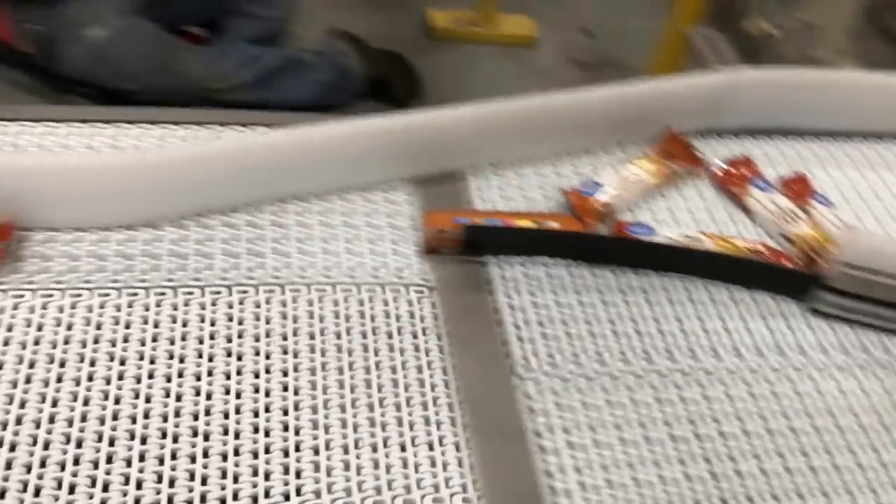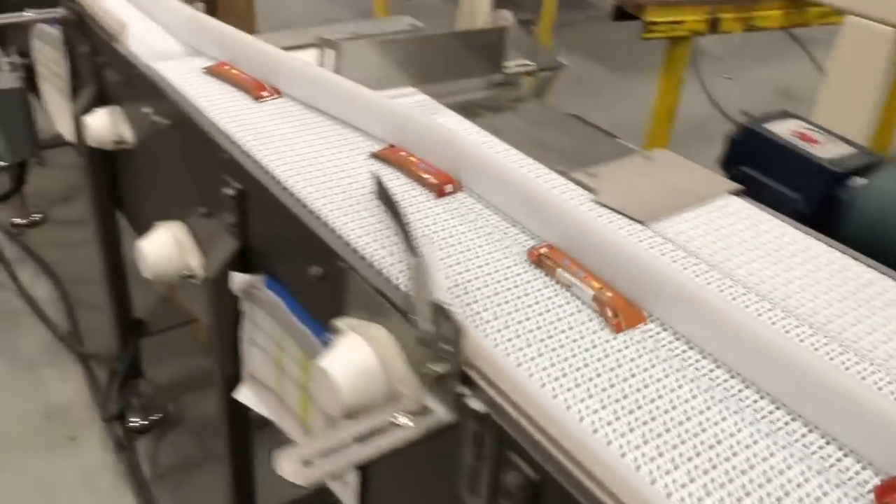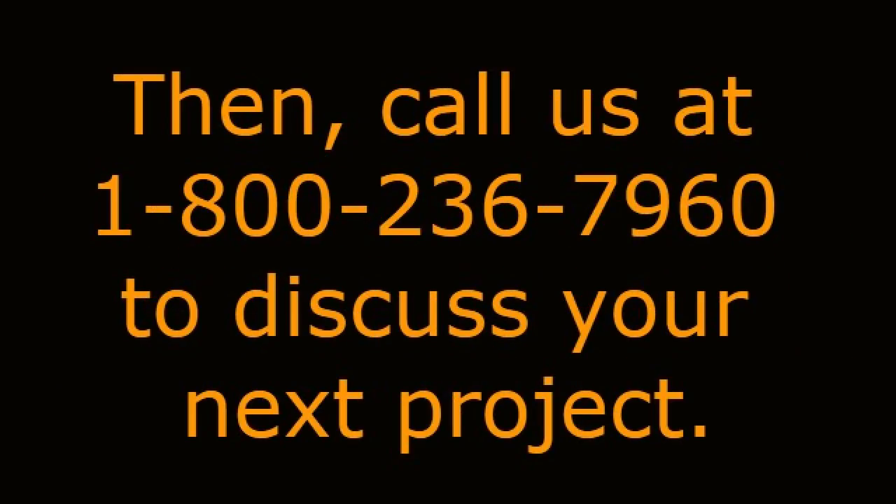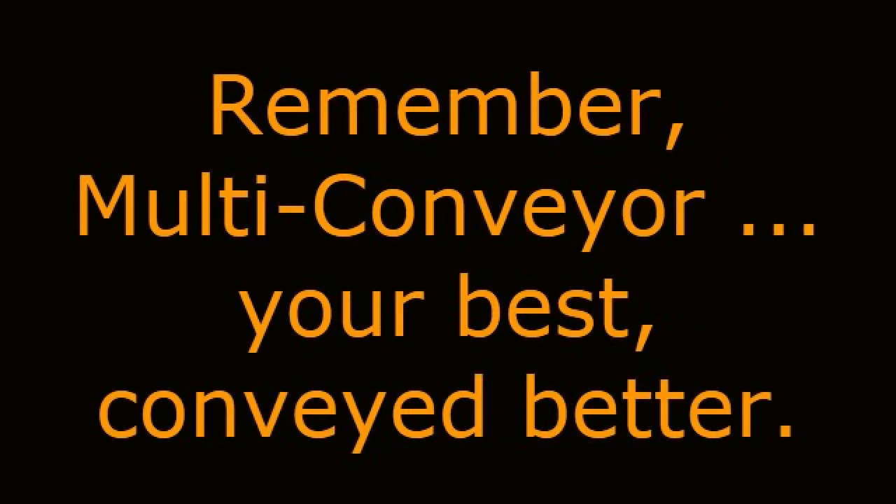See even more single filing conveyor solutions by viewing our entire video gallery on our website at www.multi-conveyor.com. Then call us at 1-800-236-7960 to discuss your next project. Remember, Multi-Conveyor — your best conveyed better.